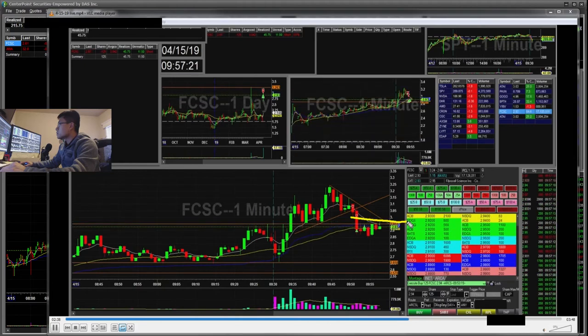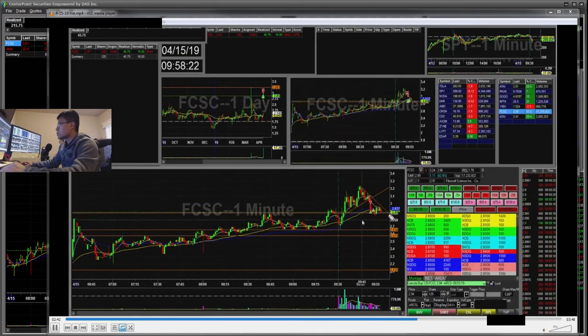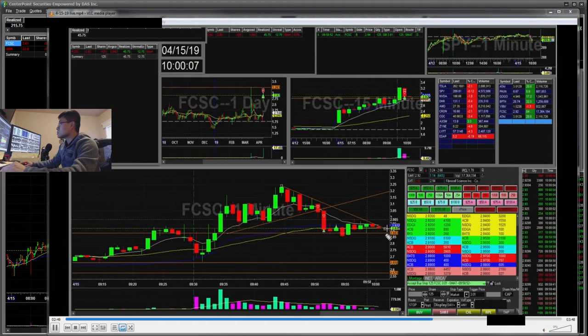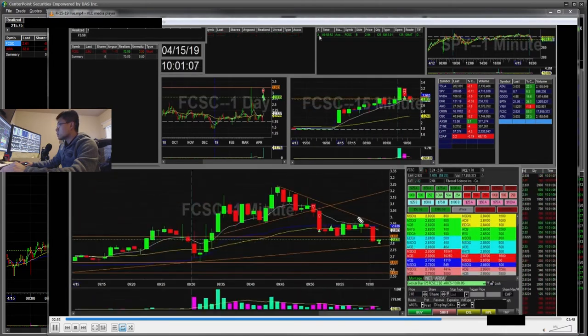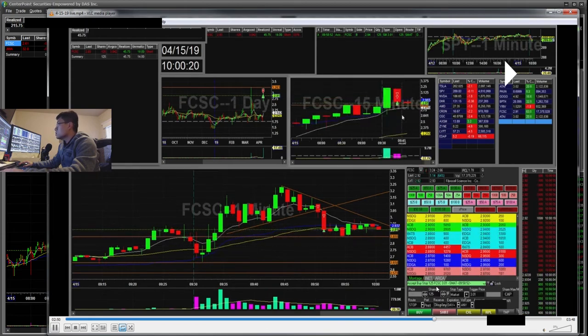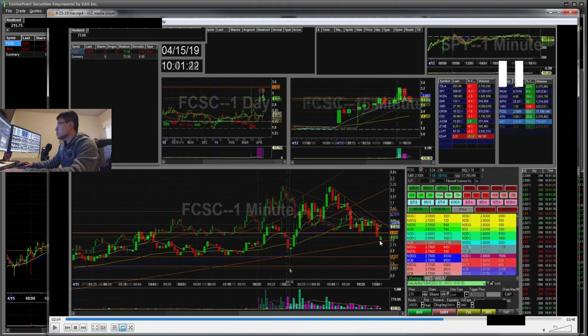It popped back up and tried to test $3. I drew this trend line and it was holding it pretty well. My next stop would have been above $3. I drew a bottom trend line, took the rest off there — and that was a $73 winner for that first trade.